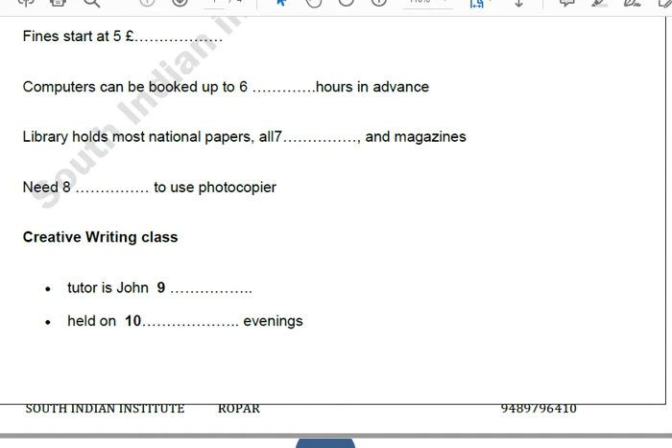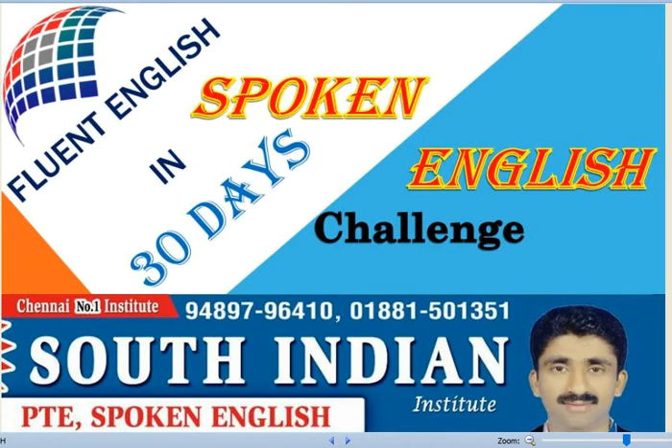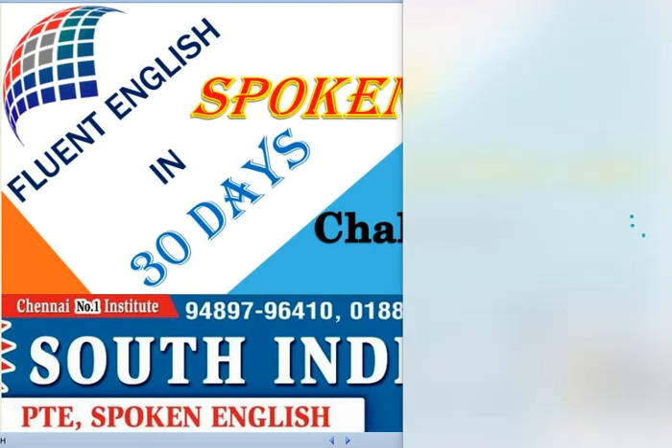Another thing I was wondering about was if you ran any writing classes through the library. We do, but you'll have to speak to John Grantingham about that. He's our resident author. He runs the creative writing classes. John Grantingham — could you spell that for me please? Certainly. G-R-A-N-T-I-N-G-H-A-M. Are the classes here at the library? Yes. He's here on Friday evenings — he's just changed it. You can contact him by emailing the library. Well, that's about all I need to know. Thank you. I'll be along later this week to join. That is the end of Section 1. You now have half a minute to check your answers.